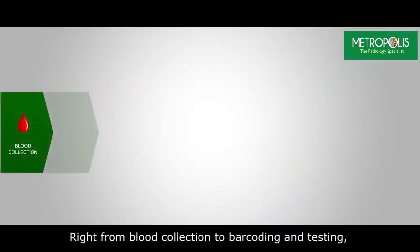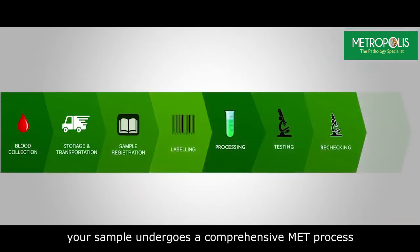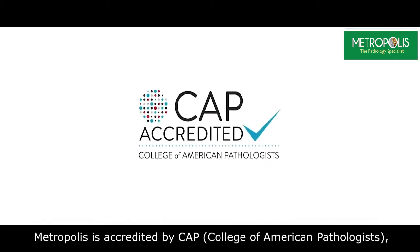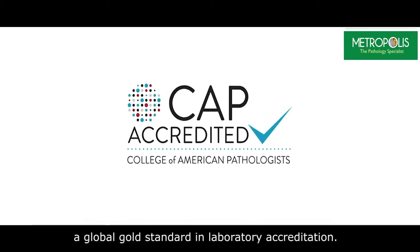Right from blood collection to barcoding and testing, your sample undergoes a comprehensive MET process to ensure a conclusive report. Metropolis is accredited by CAP, which is the College of American Pathologists, a global gold standard in laboratory accreditation.